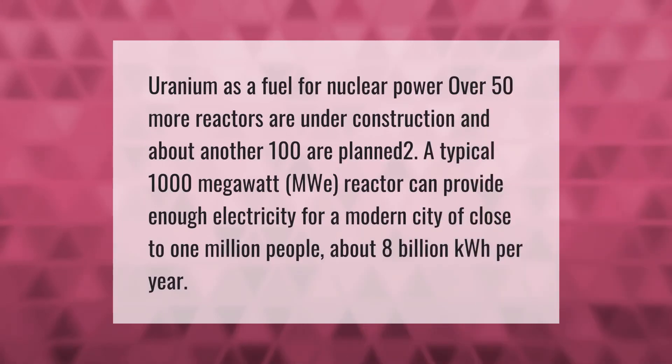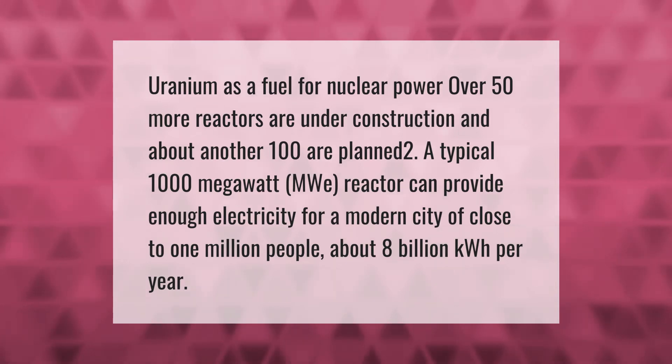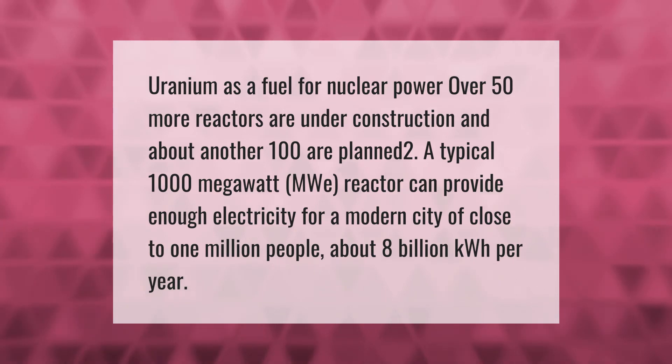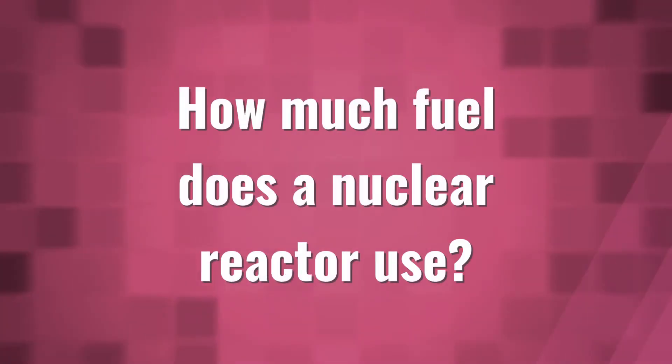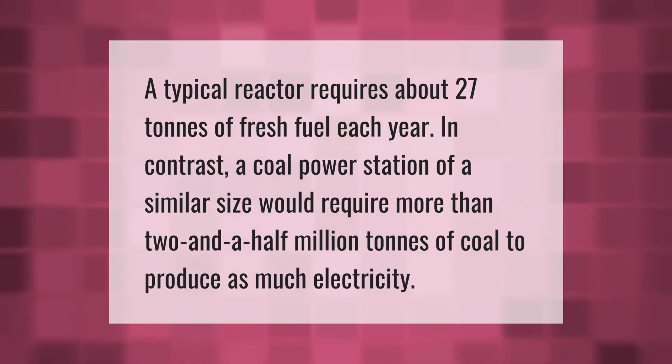Uranium as a fuel for nuclear power: over 50 more reactors are under construction and about another 100 are planned. A typical 1,000 megawatt (MWe) reactor can provide enough electricity for a modern city of close to 1 million people — about 8 billion kilowatt hours per year.